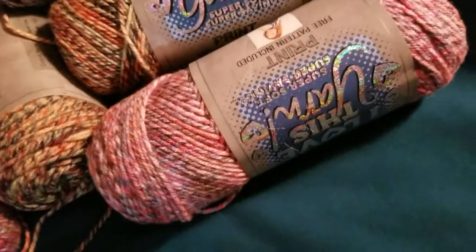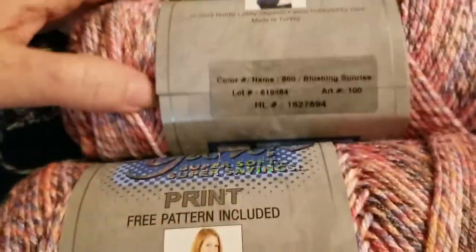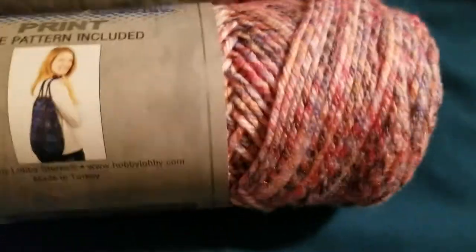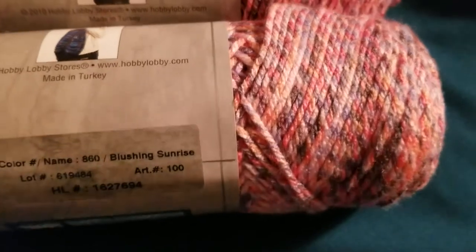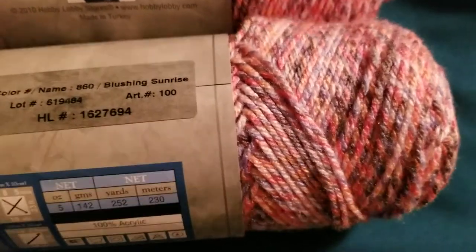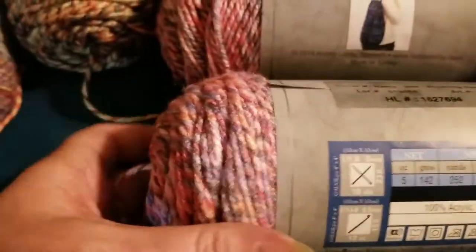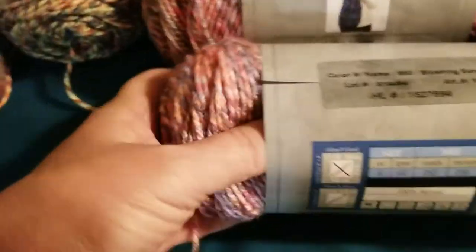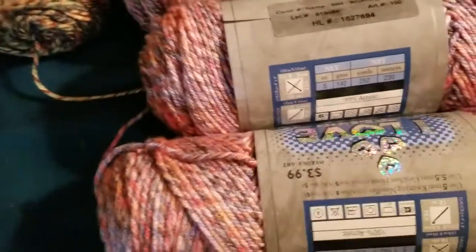I was also able to get this one — it's called Blushing Sunrise, again very, very pretty colors. I'll turn it kind of slow so you can see it — it's so pretty. I got three of that color.